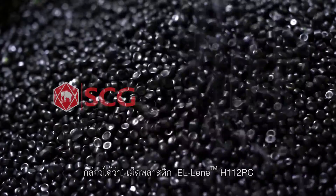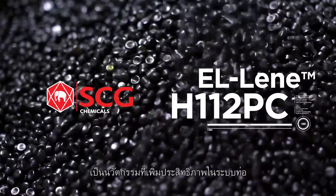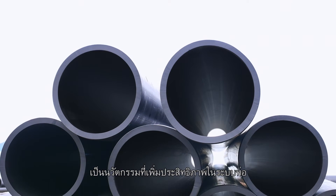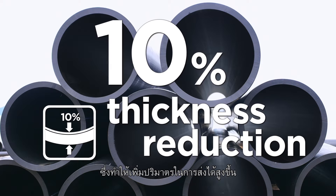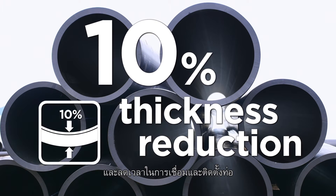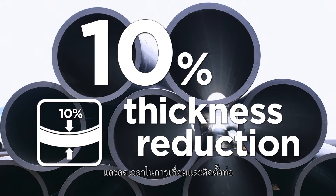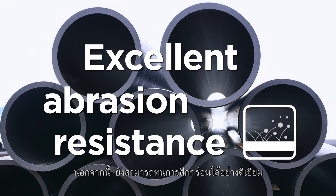L-Lean H112PC compound is an innovation created to boost pipeline system efficiency through 10% thickness reduction, which results in more hydraulic flow volume and easier pipe extrusion control and faster welding installation. Another benefit is excellent abrasion resistance.